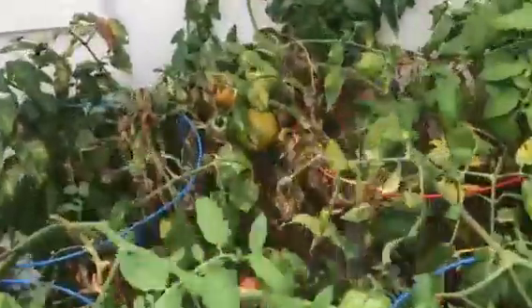My Hungarian hots are just getting started and my Tabasco peppers are popping up everywhere. Tomatoes are going to be picked this week.